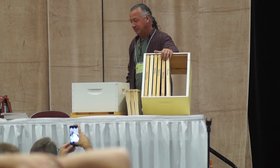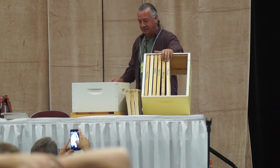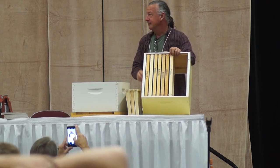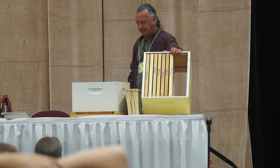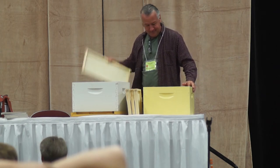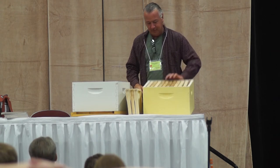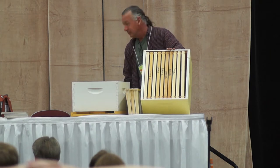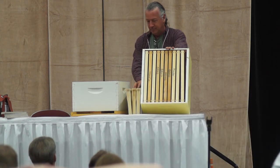Push all the frames to the middle, and on your outside edges just put either empty drawn comb or empty frames. So now your seven frames of something are in the center and you've got three empties on the outside. Remember — this is because I couldn't find my queen in the big double deep. You don't want to fill the box up with everything and have no room to grow, or you've defeated yourself.